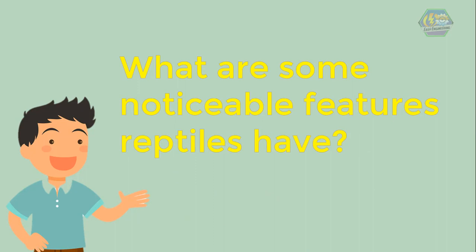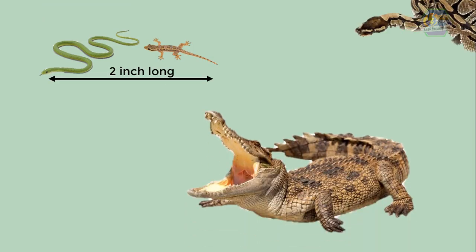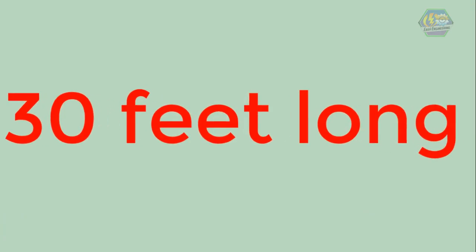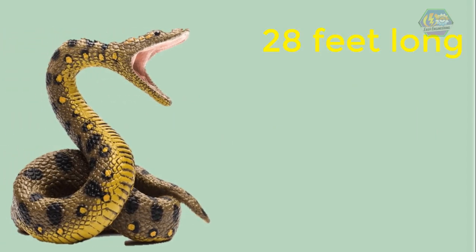What are some noticeable features reptiles have? Reptiles are vertebrates — that means they have a backbone. Most reptiles have four limbs like us, except for snakes. Reptiles vary greatly in size. Some snakes and lizards are even less than two inches long. However, the largest crocodiles, pythons, and anacondas can grow to more than 30 feet long — that would be really scary!